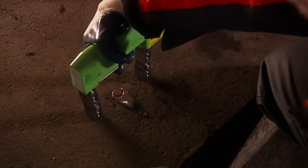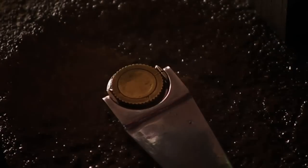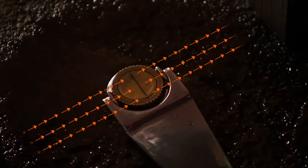A yoke magnet generates a magnetic field between two poles. On the Berthold penetrometer, one can see the direction in which the magnetic field is moving. We call this the magnetic flux.